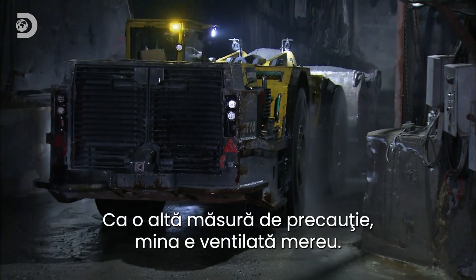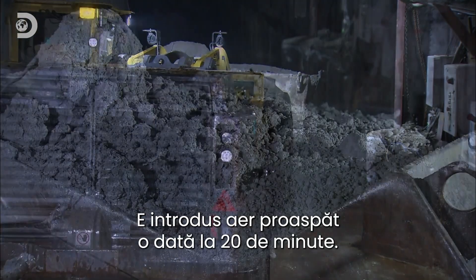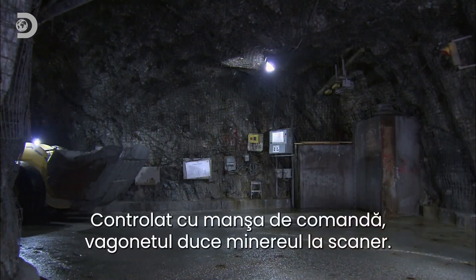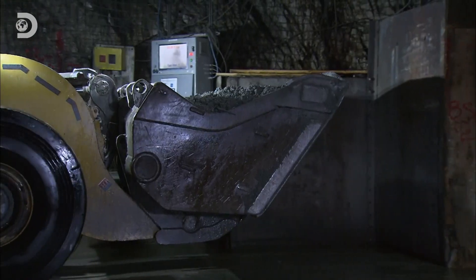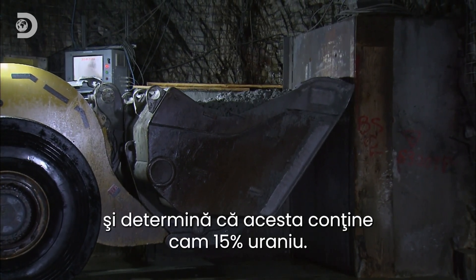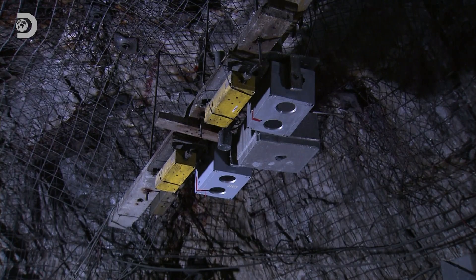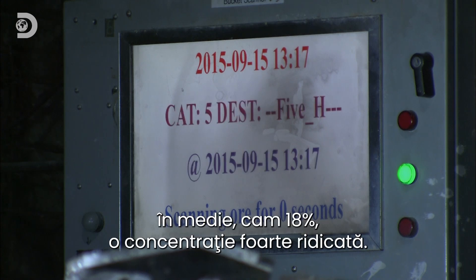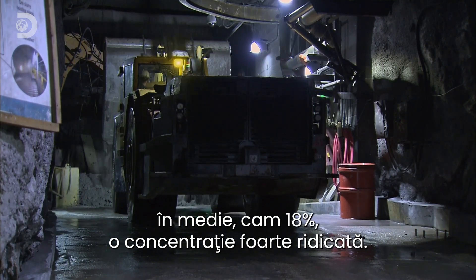As a further precaution, the mine is continually ventilated to introduce fresh air every 20 minutes. Steered by the operator's joystick, the tram delivers the ore to a scanner. By measuring the amount of radioactivity in the ore, the scanner determines the uranium content is around 15%. In much of the ore in this mine, the uranium content is even greater — on average around 18%, which is considered to be very high grade.